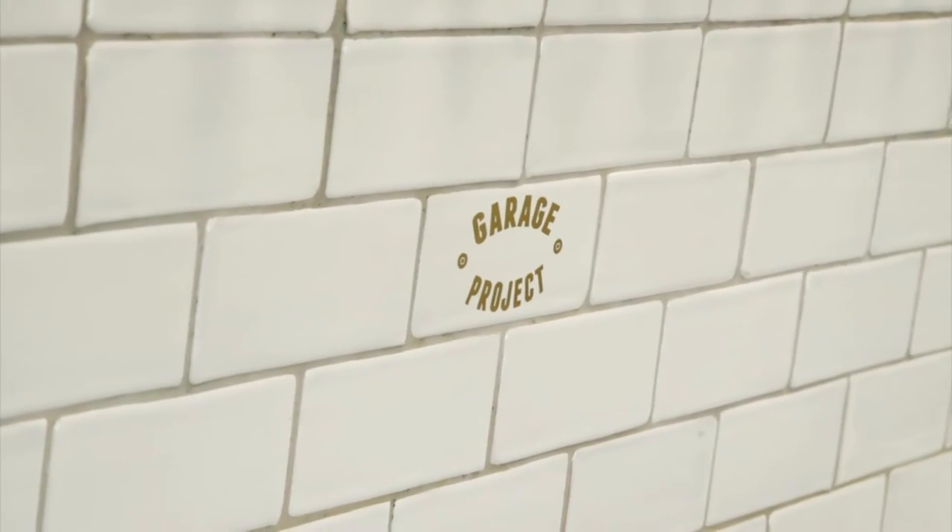Looks like great fun up there at Garage Project as they brew the craft beer which is available at Westpac Stadium this A-League season. And by the sounds of it they've got a special fan zone — the Garage Project fan zone up and about for the first time on Sunday night. Yeah, it's on halfway — best seats in the stand. And I might even pop in there for a wee cheeky beer myself.